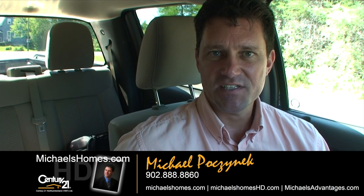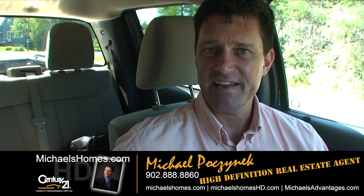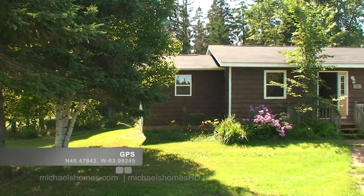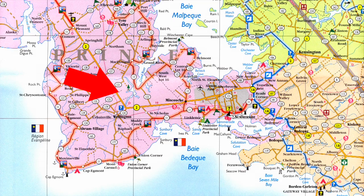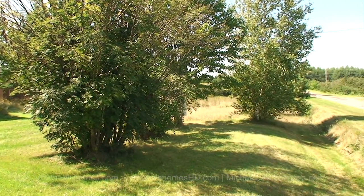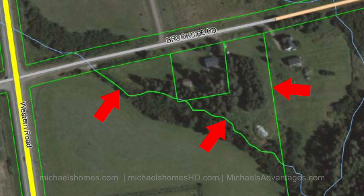Good day everybody, Michael Posnick here, Century 21 Northumberland, your high definition real estate agent. Today we're looking at a brand new listing located at 36 Brookside Drive, in Wellington Center. It is a mortgage sale owned by a mortgage company — someone that's walked away from a house, so maybe there's a deal to be had, and a lot of times there is. The lot's 2.22 acres approximately, it's almost a thousand square feet and three bedrooms. Let's go take a look.